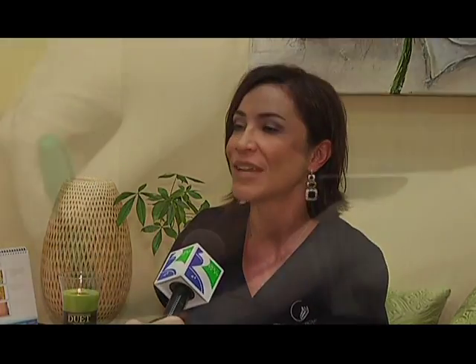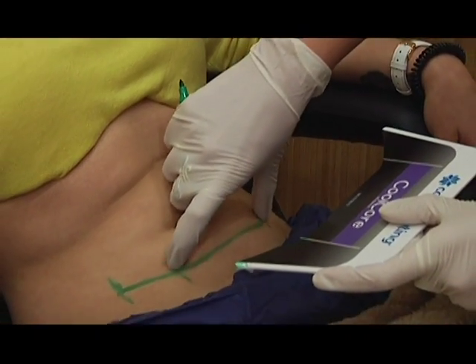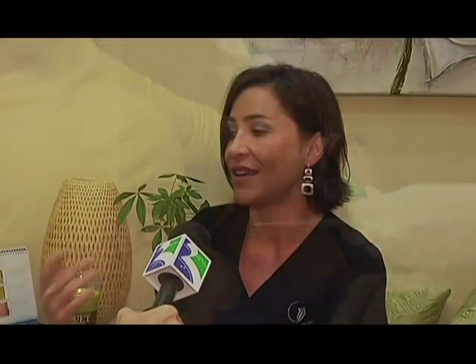Where do the fat cells go if you're not taking them out physically? Your body naturally metabolizes them — they go through the bloodstream into the liver. It's the non-invasive way, and it doesn't hurt. We have photographs of patients who gained weight afterwards, and in the areas where they got this done, you can't even tell because your body only has a certain number of fat cells when you're born and it stays with that. However, if you go and eat burgers every day, the fat cells remaining in that area can increase in size — you'll just never regain the amount of fat cells that were destroyed.